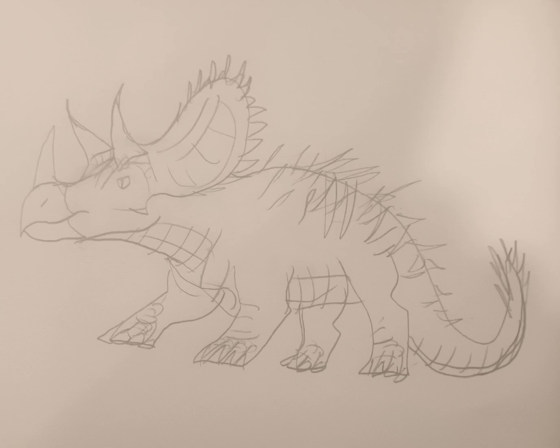This is Thericeratops, meaning scythorn. It is a genus of South American ceratopsian, found in Peru, Brazil, and other parts of South America.